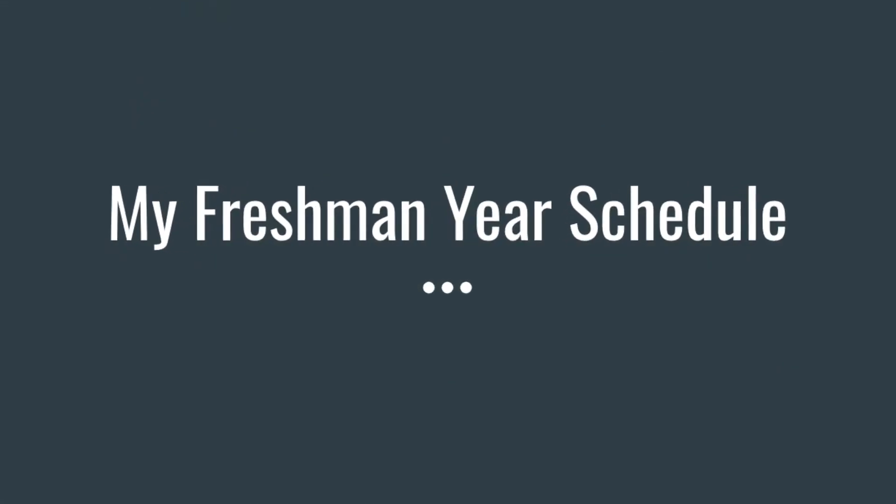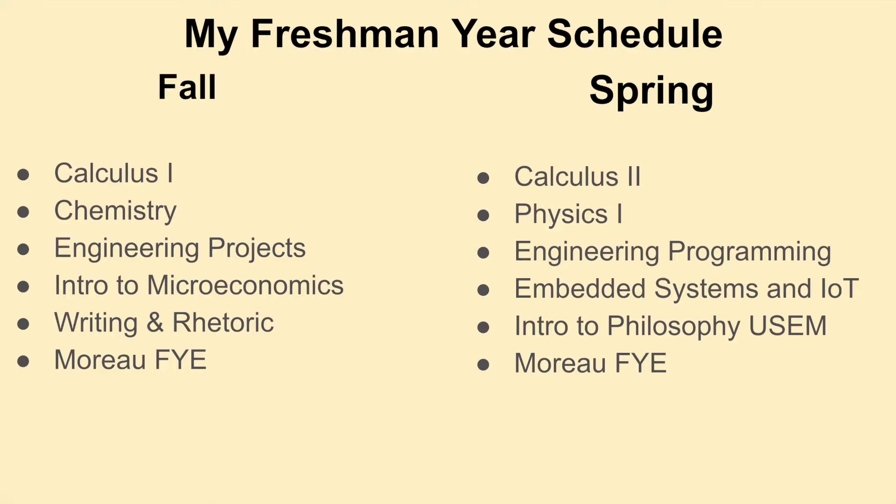Now let's look at what my freshman year schedule looks like. During the fall semester, I took Calc I, Chemistry, Engineering Projects — which involves SOLIDWORKS and Excel — Intro to Microeconomics, Writing and Rhetoric, and Moreau First Year Experience Course.